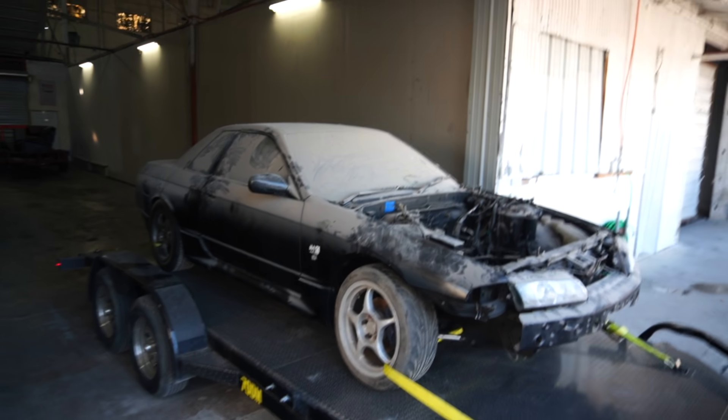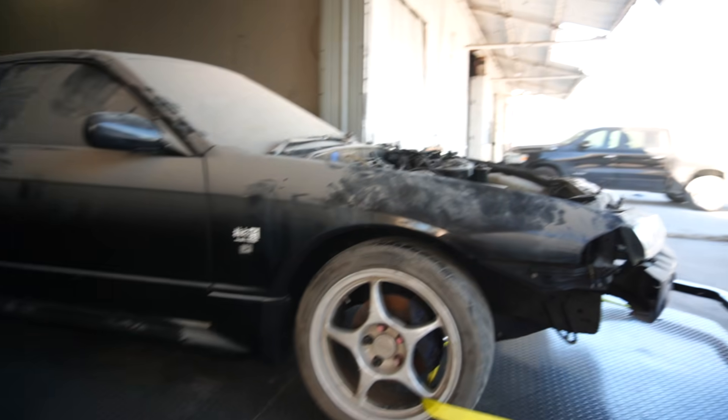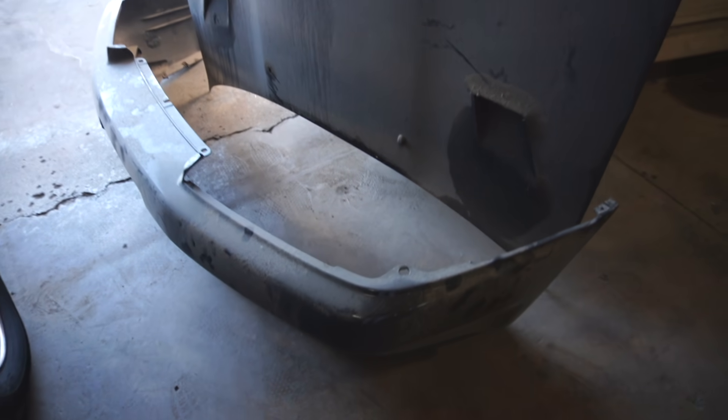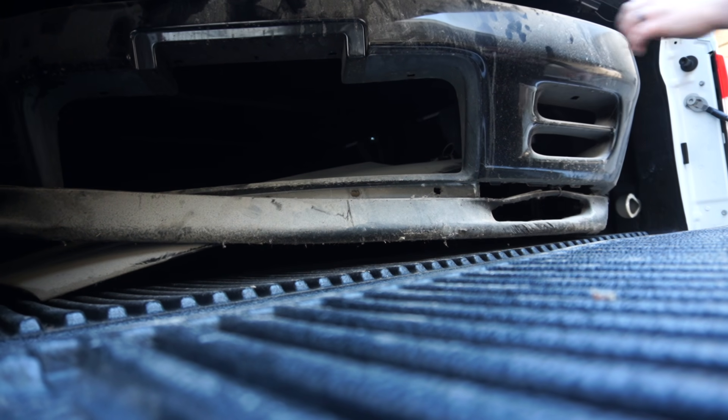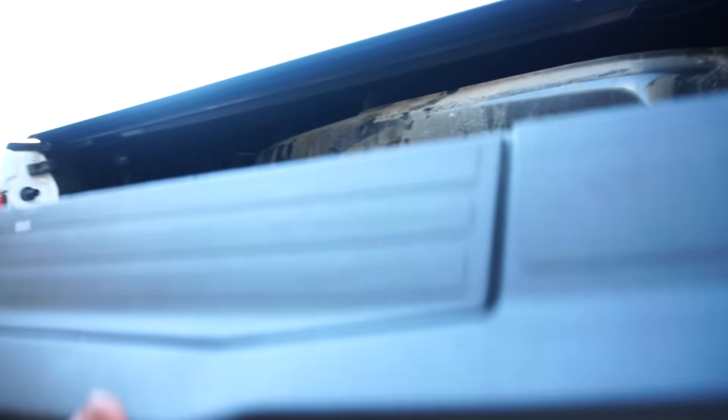Alright, we got her loaded up and ready to take home. We got the hood and the bumper ready to go. By the way, that was really funny — the guy who helped us push the car on is actually a fan, so it was great to meet you, man.